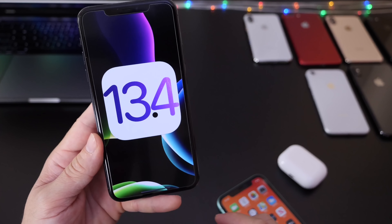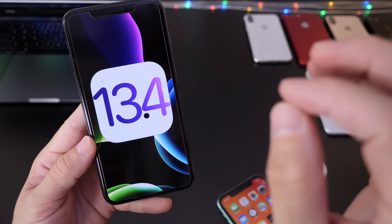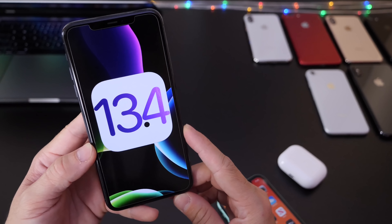Apple continues to improve iOS 13.4 and I'll continue covering the software, so be sure to subscribe and stay tuned for my weekly follow-up coming in the next couple of days. Thank you for watching, have a great day, and I'll see you real soon.